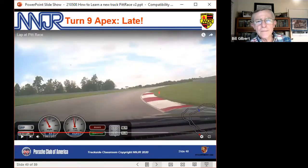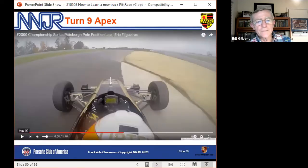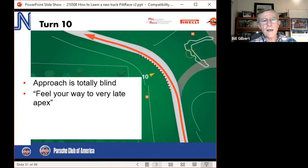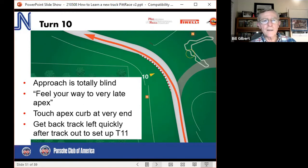Apex for 9 is near the end — that last full white stripe roughly. You can see Eric's position on the end of the curb. Now turn 10 continues that complex — the difference is it's totally blind. Somebody — I think it was Bruce Grubman — said you've got to feel your way to the apex here since we can't see it until we're well into the corner. This curb we want to touch at the very end, partly so we can get back to track left to set up for turn 11.